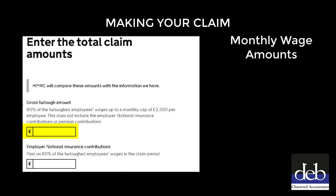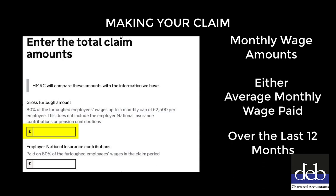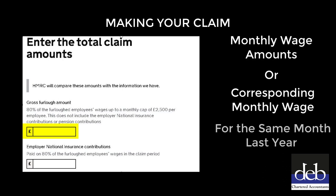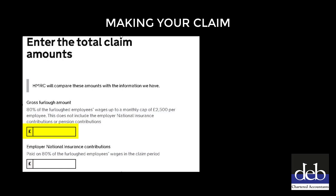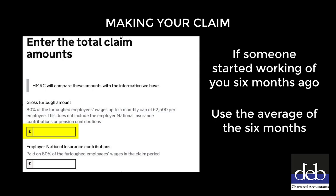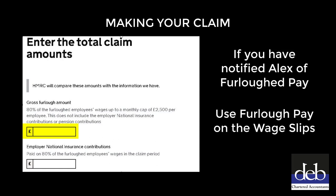The monthly wage amount needs to be either the average monthly wage paid over the last 12 months, or the corresponding monthly wage paid for the same month last year if that was higher than the average. If the employee only started working for you 6 months ago, you would use the average over 6 months. If you have notified Alex about the furlough period, you may find that the furlough pay has been calculated and is specified on the employee's wage slip.